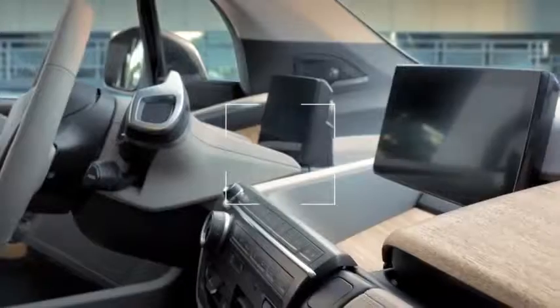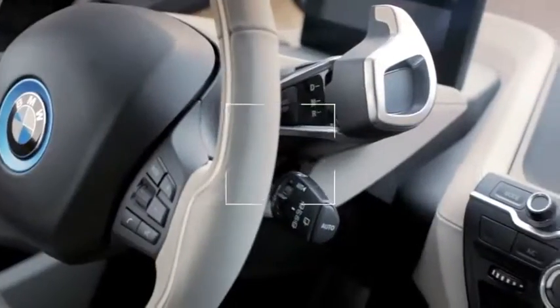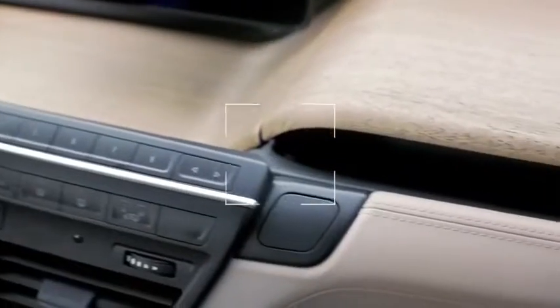Inside the BMW i3, natural materials underline the extraordinary design with a sense for sustainability. We've been using typical BMW elements such as the kidney and the emblem, but we could treat them in a totally different manner.